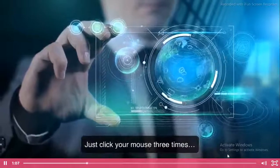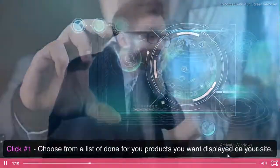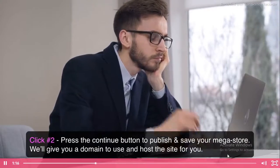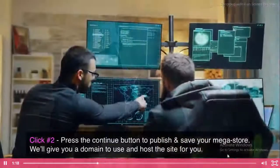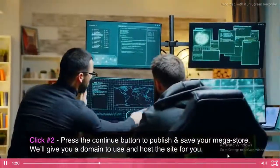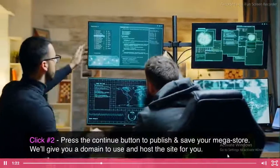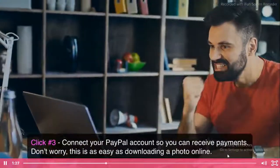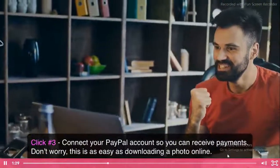Just click your mouse three times — that's how easy it is. Click number one: choose from a list of done-for-you products you want displayed on your site. Click number two: press the continue button to publish and save your megastore. We'll give you a domain to use and host the site for you. Click number three: connect your PayPal account so you can receive payments. This is as easy as downloading a photo online.